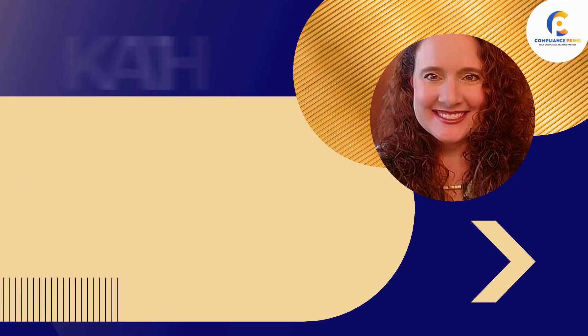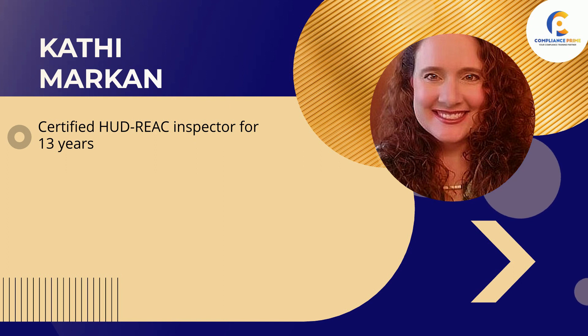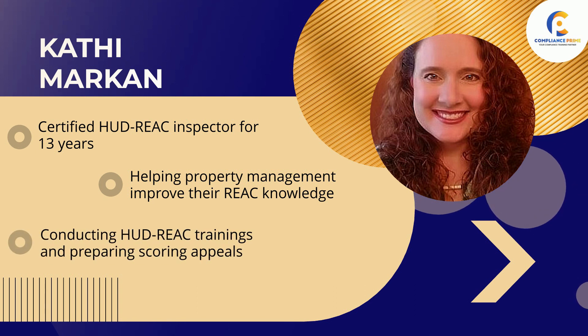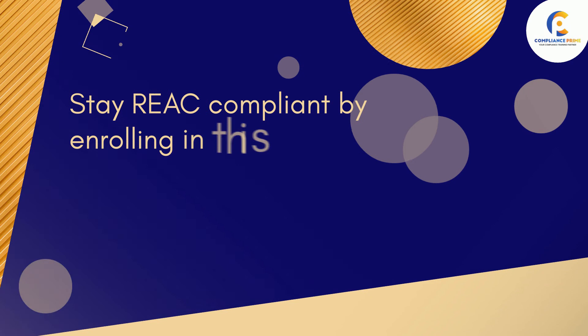This webinar will be conducted by Kati Markin. She has been a certified HUD REAC Inspector for 13 years. She joined the team at Constructive Forensics in 2018 to pursue her passion — helping property management improve their REAC knowledge by performing pre-REAC inspections, conducting HUD REAC trainings, and preparing scoring appeals. Stay REAC compliant by enrolling in this webinar today.